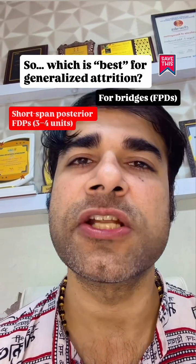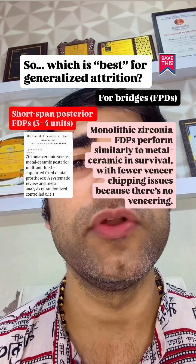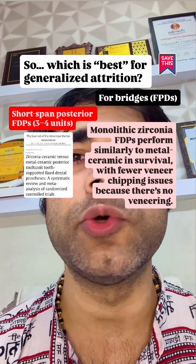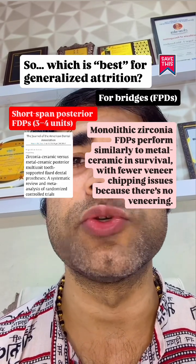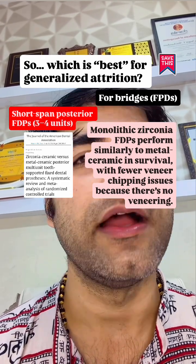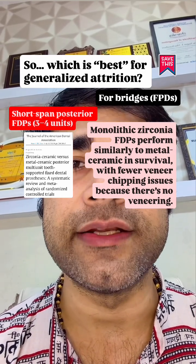For bridges — fixed prosthesis — short span posterior fixed prosthesis, which is 3 to 4 units, monolithic zirconia performs similar to metal ceramics in survival, with fewer veneer chipping issues because there is no veneering. Again, design is the key: adequate connector height-to-thickness ratio, broad contacts, and controlled occlusion.